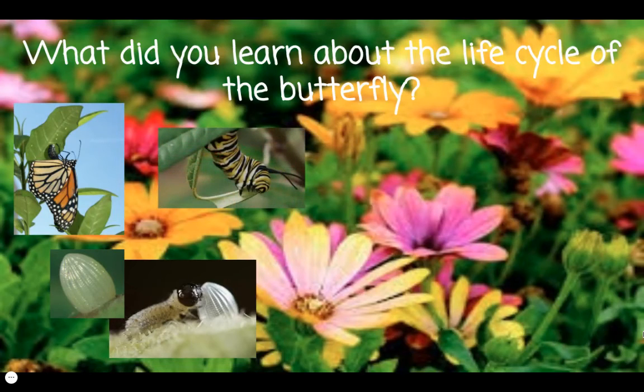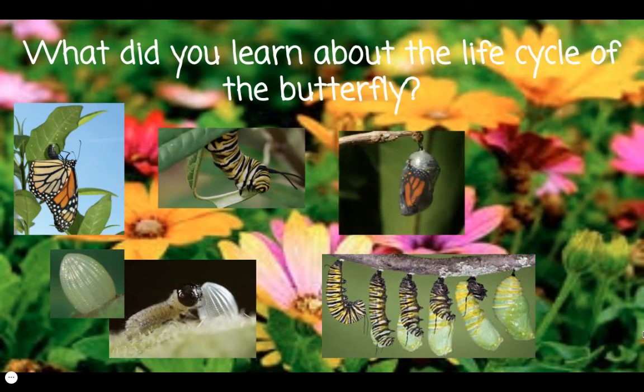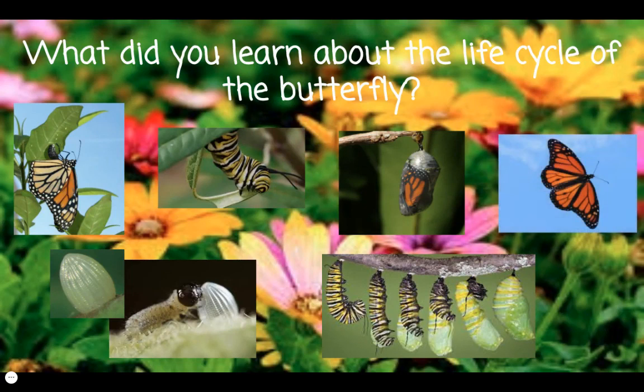Then, the little larva eats leaves as it sheds its skin and grows. Finally, it will shed its skin one last time to form a chrysalis, also called a pupa. When the chrysalis has had time to develop over one and a half to two weeks, the metamorphosis is complete and the adult butterfly emerges. I hope you enjoyed learning about the life cycle of the butterfly.